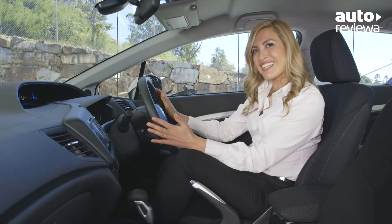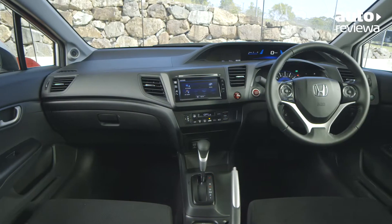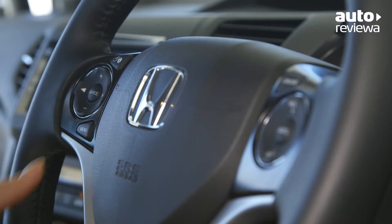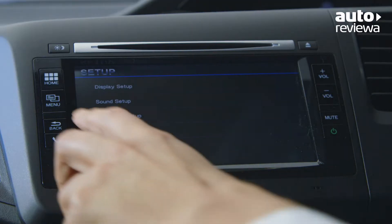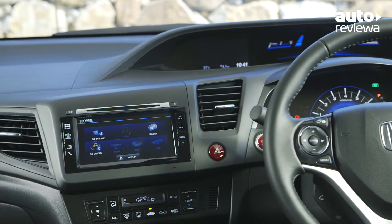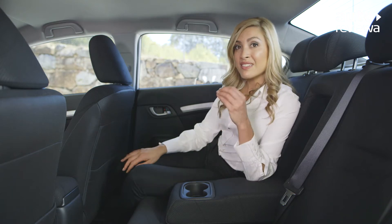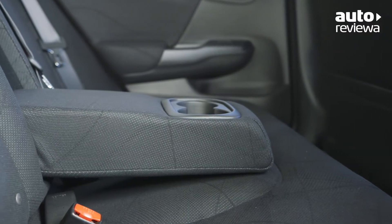The ergonomically designed cabin of the Civic sedan is built to wrap around the driver, putting every control at your fingertips. Complete with comfortable seats and steering wheel-mounted controls, the Civic sedan is loaded with technology including a 6.9-inch touchscreen display with DVD and Bluetooth connectivity and a multi-angle rear view camera. The interior space appears larger inside than out, offering plenty of leg room and comfort for rear seat passengers.